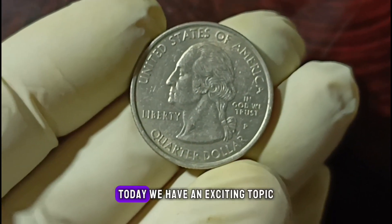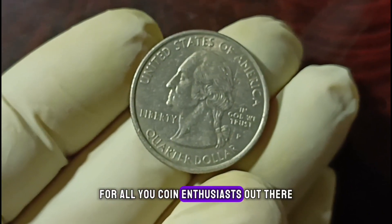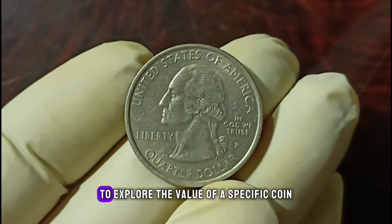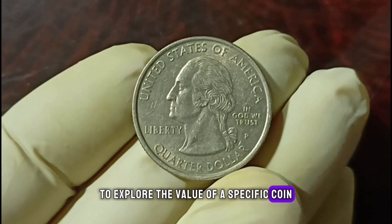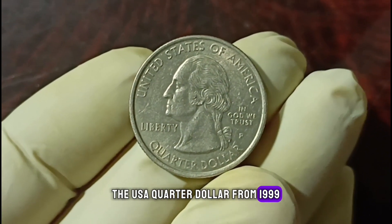Welcome back! Today we have an exciting topic for all you coin enthusiasts out there. We're diving into the world of numismatics to explore the value of a specific coin: the USA quarter dollar from 1999, specifically the P-minted coin in good condition.